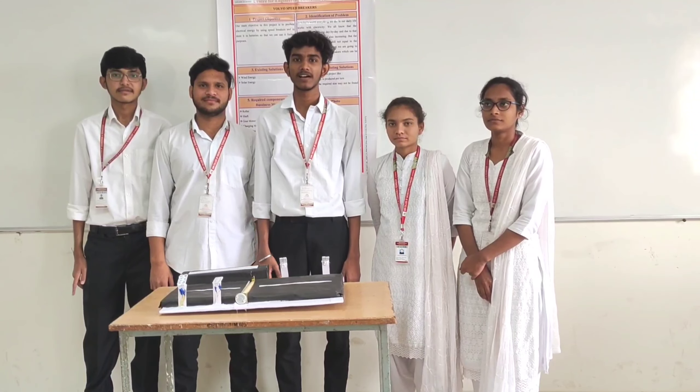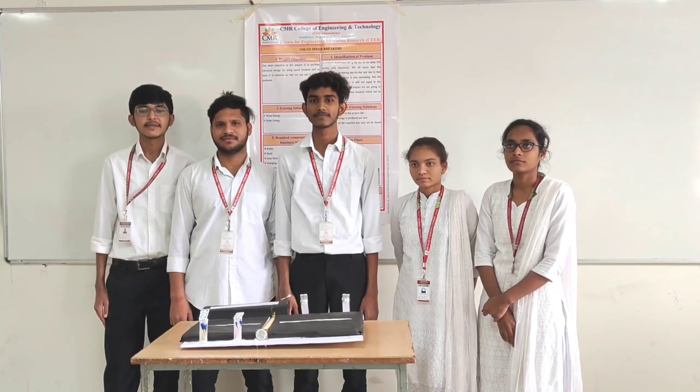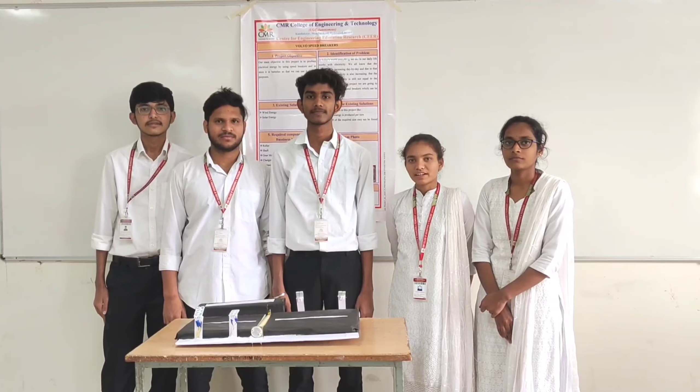Hello everyone, we are Team 7. Our project is Goldberg Speedwakers. My name is Armin. My name is Shiba. My name is Ashit. My name is Shishmita. My name is Karya.